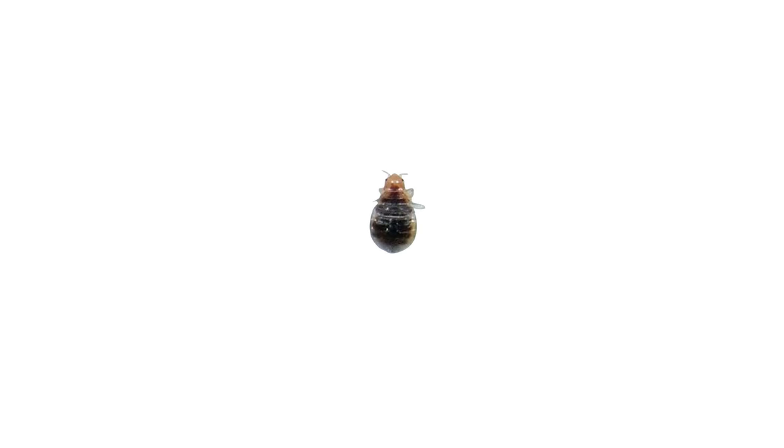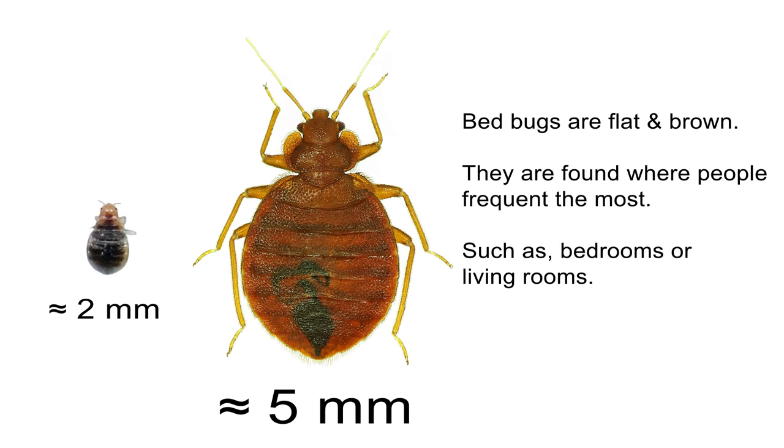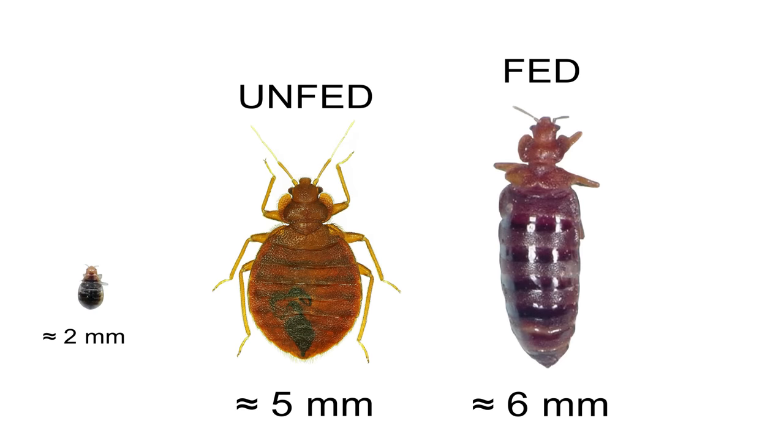Well, depending on the stage that you're looking at, they may range from a pinhead size up to an apple seed size. Bedbugs are flat and brown, and they can be found where people frequent the most, such as bedrooms or the living room. They can be found crawling across floors, walls, or ceilings.